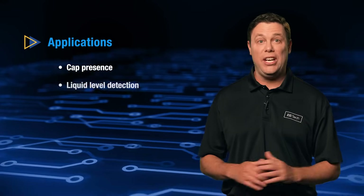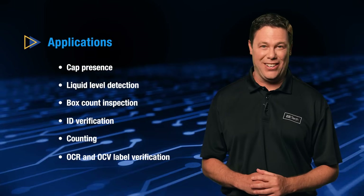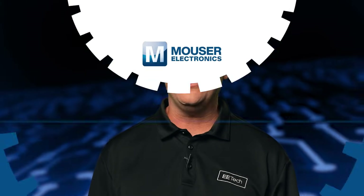The Delta Electronics industrial cameras are ideal for machine vision tasks such as inspection, counting, and label verification. Check them out today by visiting mouser.com or by clicking the link below.